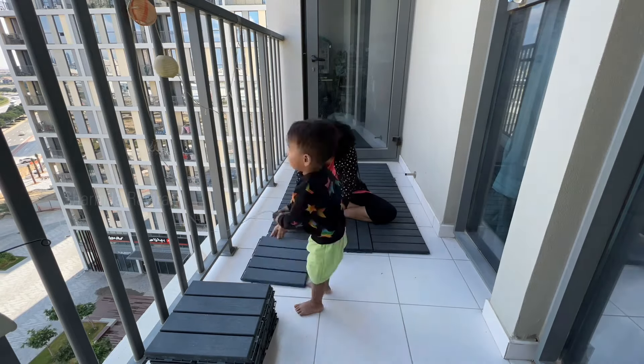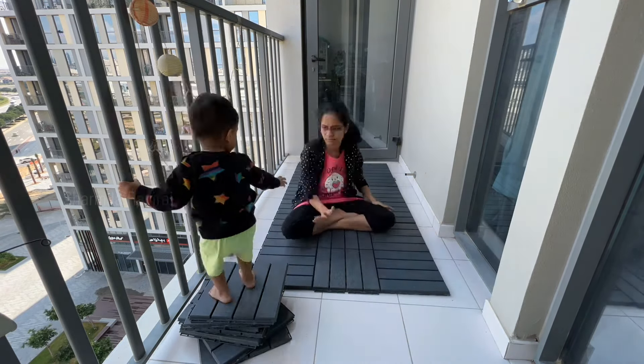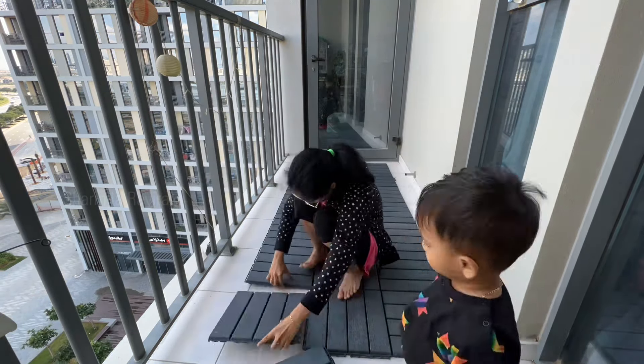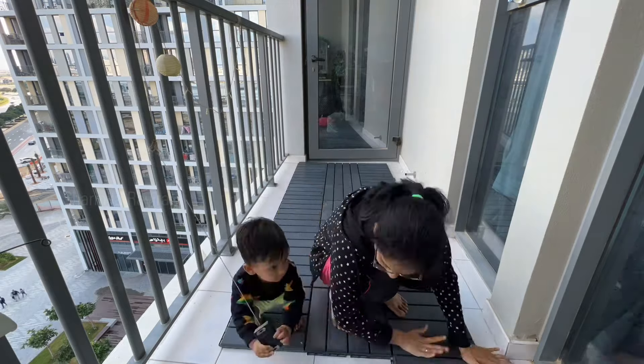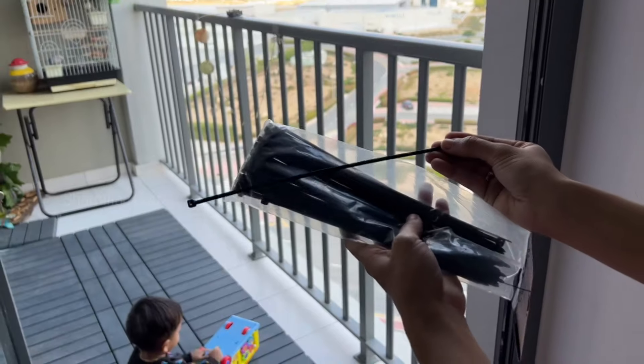We fixed all the tiles. Some of the tiles were worn out so we replaced them. The tiles are from IKEA and they are available online.